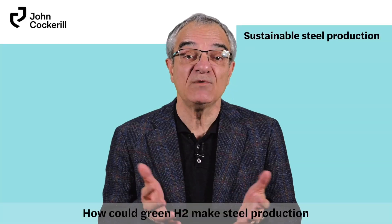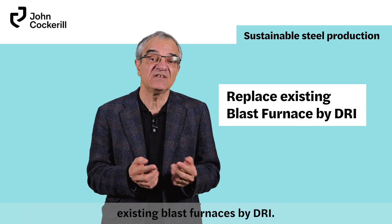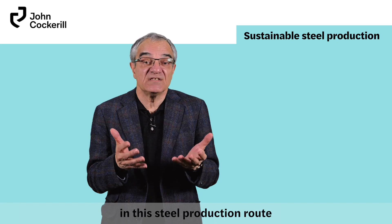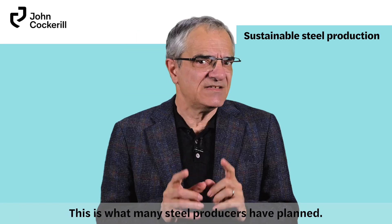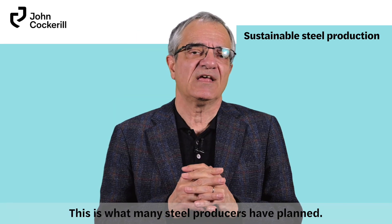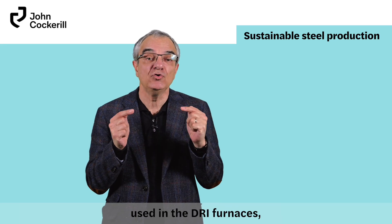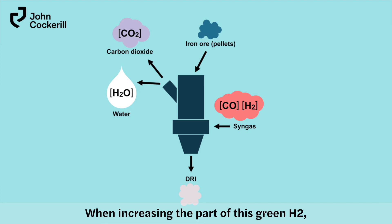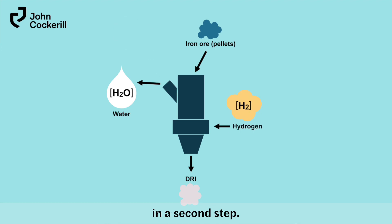How could H2 make steel production more sustainable? The first way would be to replace existing blast furnaces with DRI. As explained, the use of hydrogen in this steel production route allows for a reduction of 50% of CO2 emissions — this is what many steel producers have planned. The second way is to enrich the syngas used in DRI furnaces with more green H2. When increasing the proportion of green H2, carbon monoxide could be eliminated, and this is what steel makers intend to do in a second step.